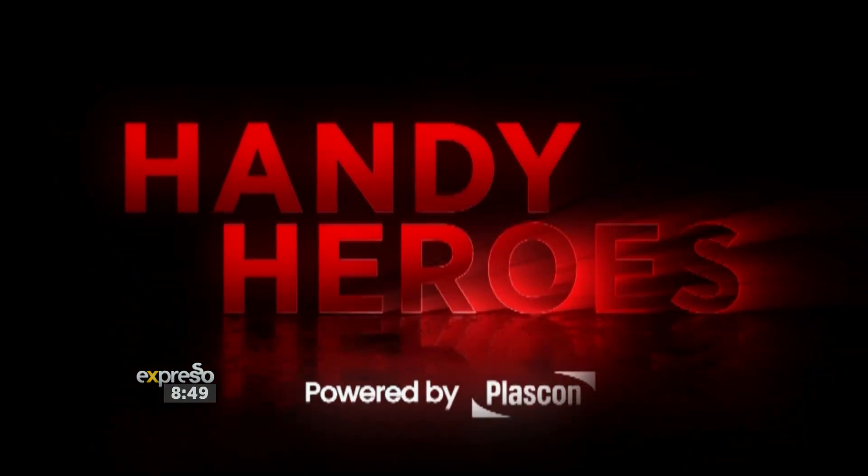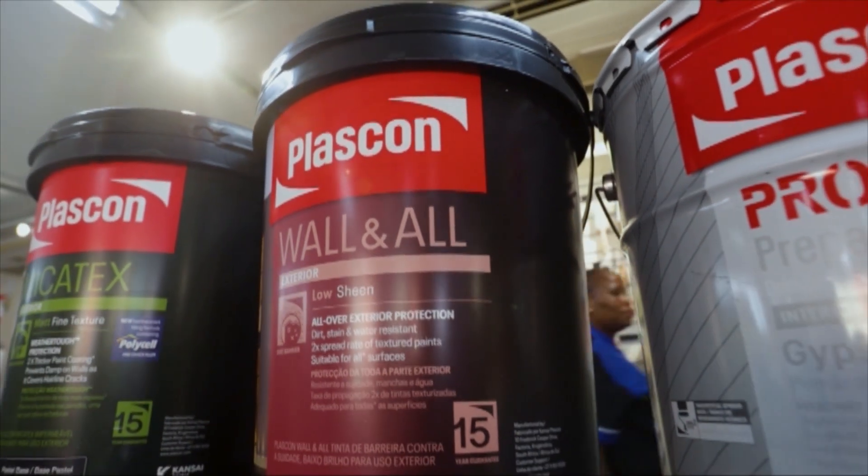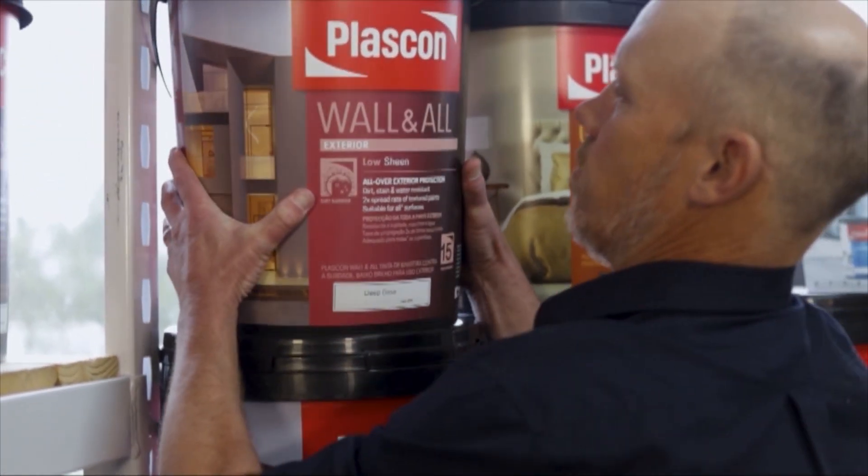Today's Handy Heroes is powered by Plascom Wall and All — unmatched dirt, stain, water and fade resistance to keep your walls beautiful for years.